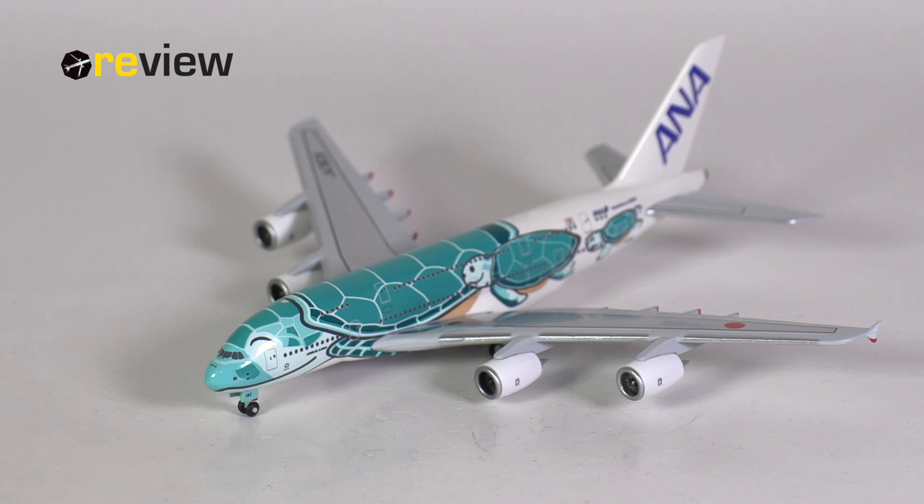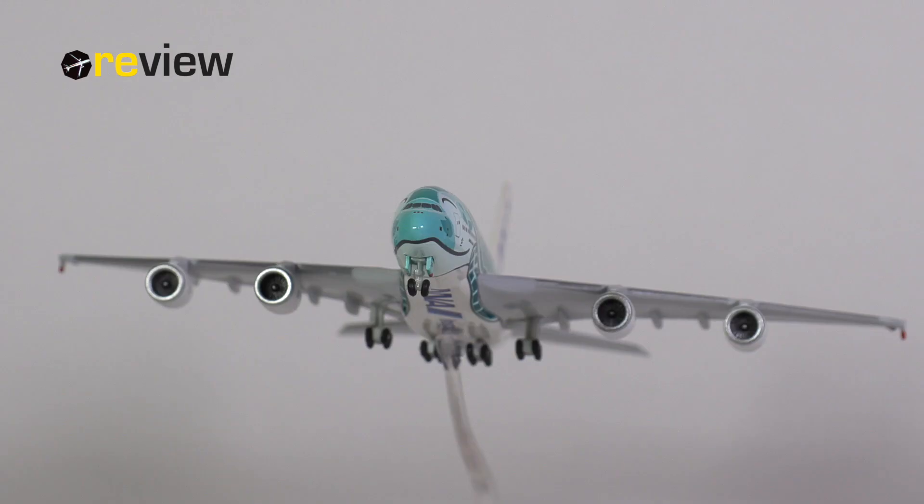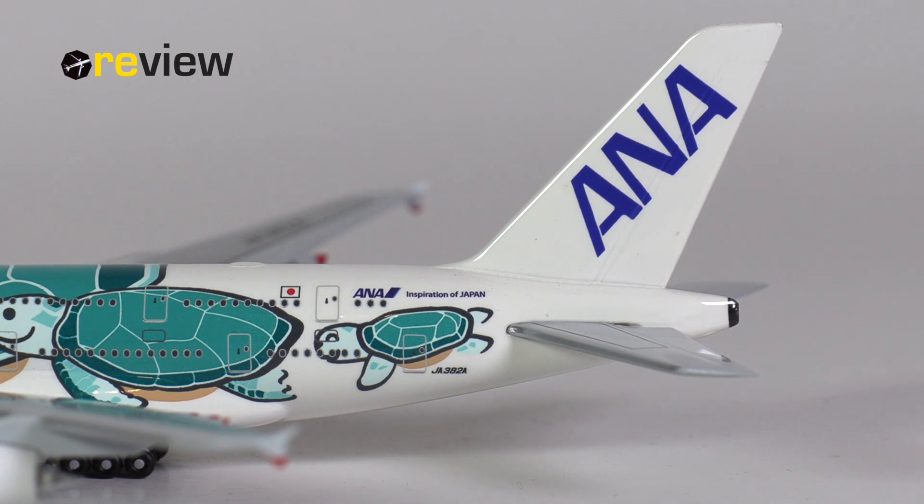ANA was actually never supposed to have any A380s in their fleet, as ANA never had placed an order for the type. Skymark, a Japanese low-cost airline, had originally placed an order for six A380s but had to file for bankruptcy protection in 2015 before the order could be fulfilled. In Skymark's attempt to restructure, various plans were brought forth by Skymark and its creditors — among those creditors was Airbus — that ultimately supported a proposal backed by ANA, which included the condition for ANA to purchase Airbus's aircraft. And so later in 2015, ANA announced an order for three A380s.